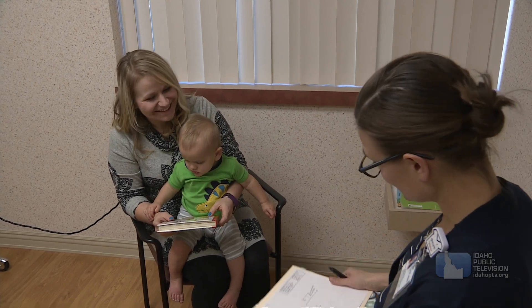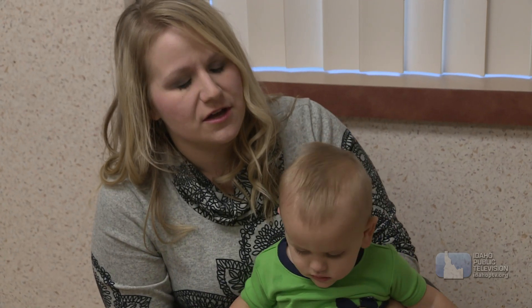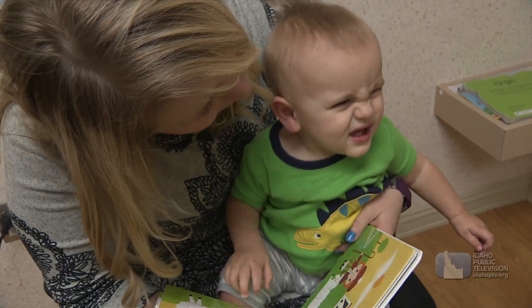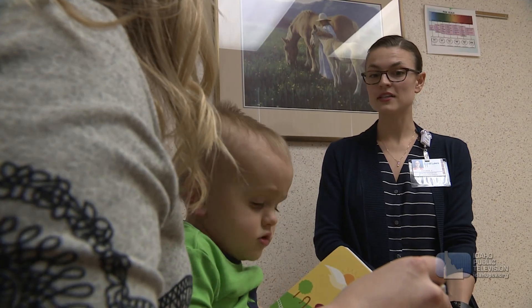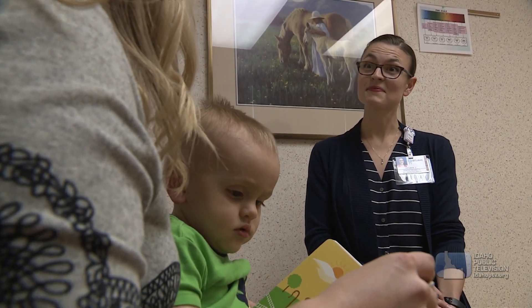The doctor wanted to have Oliver evaluated and maybe have genetic testing, so Oliver and his mom came here. My name is K.T. Curry, and I'm a genetic counselor. We are medical professionals who are specially trained in medical genetics and counseling. A genetic counselor like Curry starts by explaining what a genetic test can actually tell a patient.